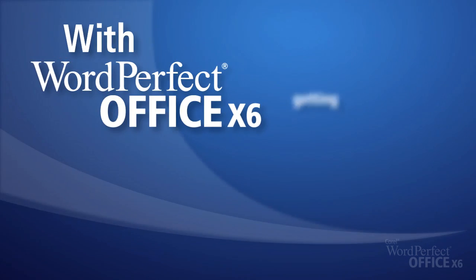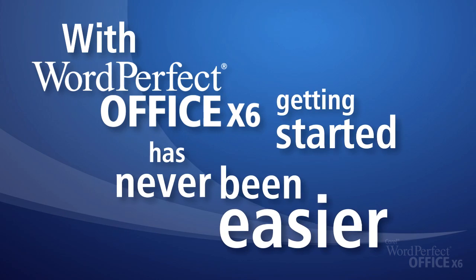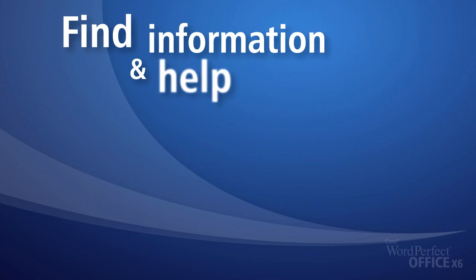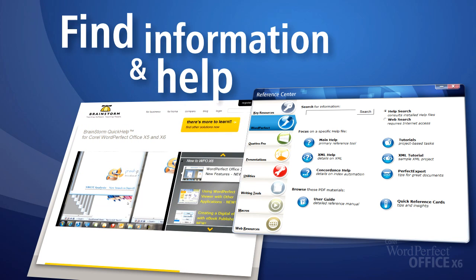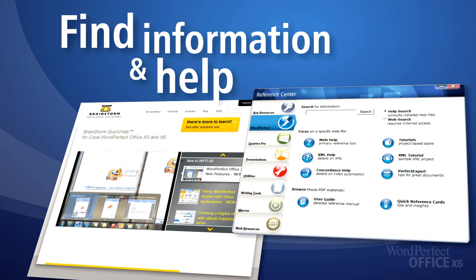With WordPerfect Office, getting started has never been easier. Find the information and help you need using the built-in Reference Center, or pick up extra tips and tricks using the easy-to-learn Brainstorm training videos.